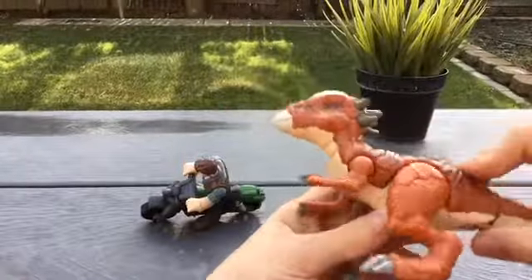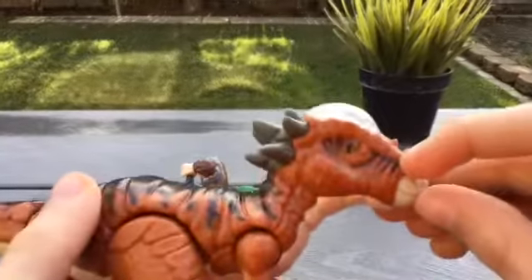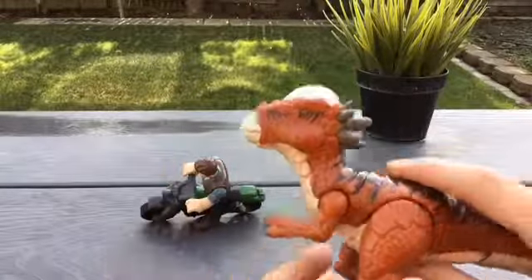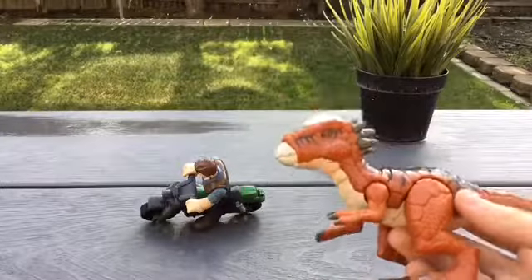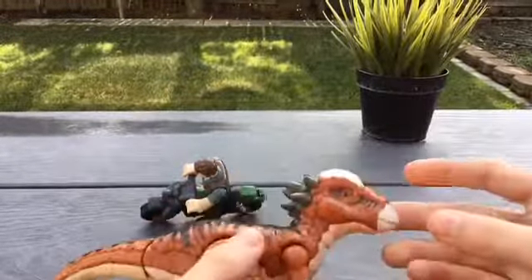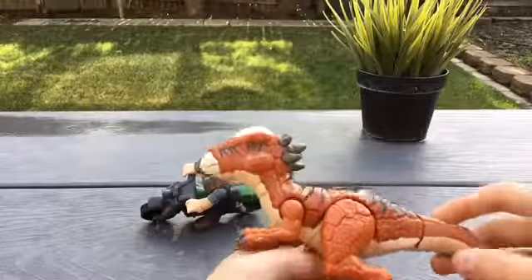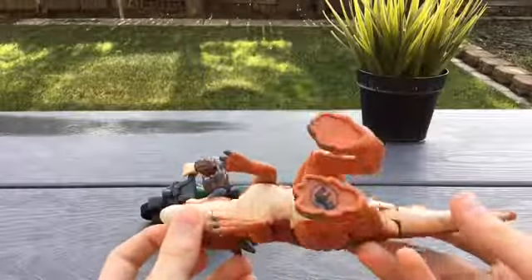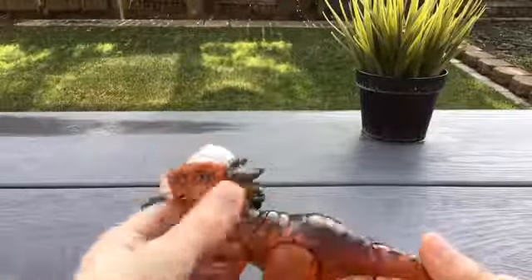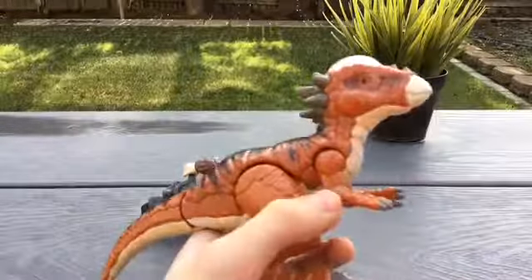The dinosaur that comes in this set is the Stygimoloch. One thing I like about these dinosaurs is they have these memorable eyes that follow you wherever you go — really cool and creepy at the same time. Fun fact: Stygimoloch are actually just juvenile versions of Pachycephalosaurs. Scientists made that discovery very recently, which makes sense because it looks a little short, the spikes are still pretty big, but the dome is not as big. Overall, it's got a nice pale underbelly, it's all orange with gray spikes, a white dome and beak, and some very dark brown on top. Very nice detail on the scales.